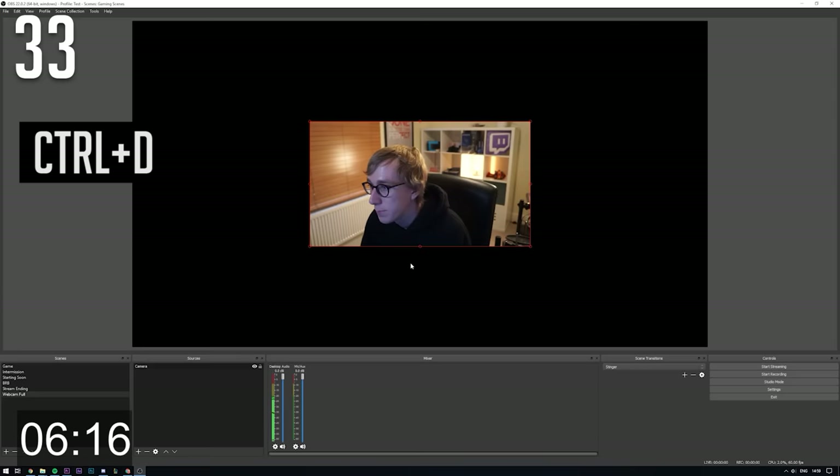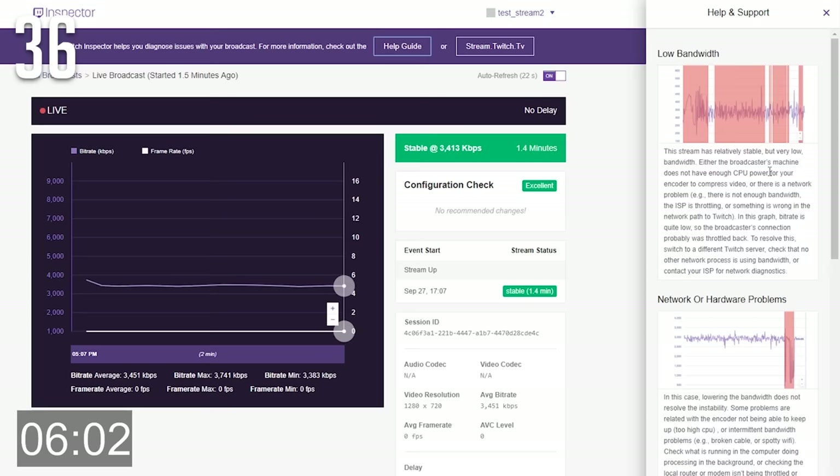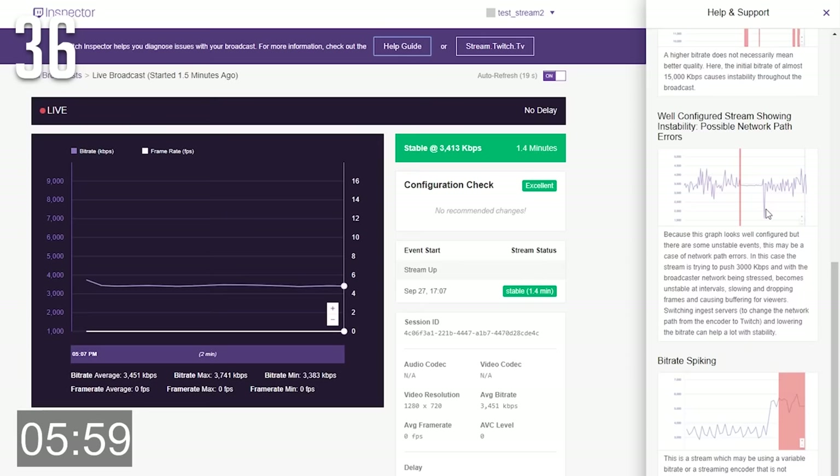You can hold down the Alt key and drag in the bounding box to crop a source. You can hold down the Ctrl key to temporarily disable source snapping, which allows more precise positioning. If you find yourself dropping frames, that means you haven't got a stable connection to the server that you're streaming to — this usually means you can't keep up with the bit rate you've set, so try lowering the bit rate.